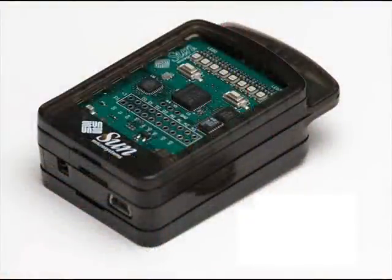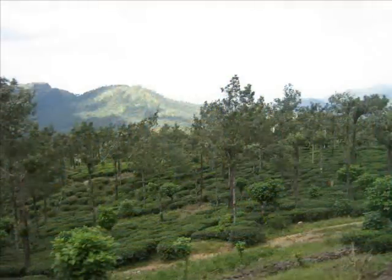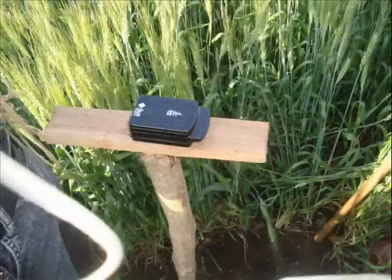Another important application of SunSpot is a wireless sensor network to monitor the environment. A project titled Project Canopy is being carried out to explore the application of SunSpots in environmental research.